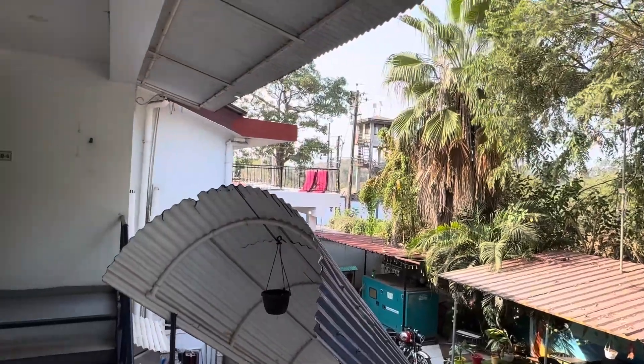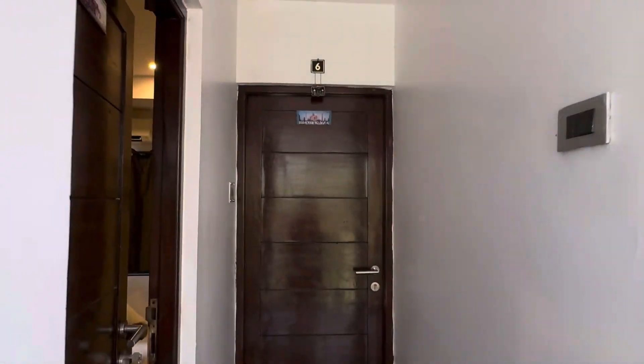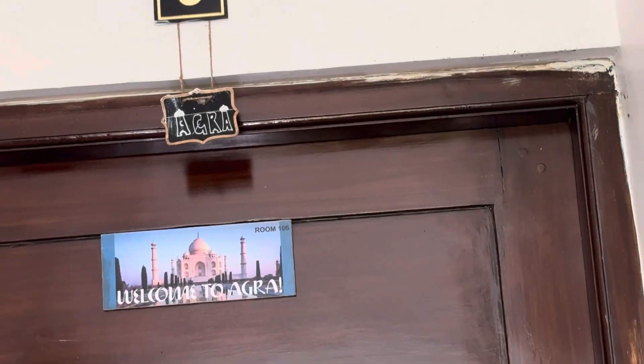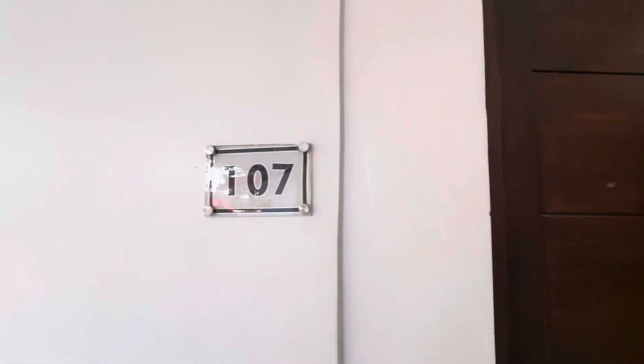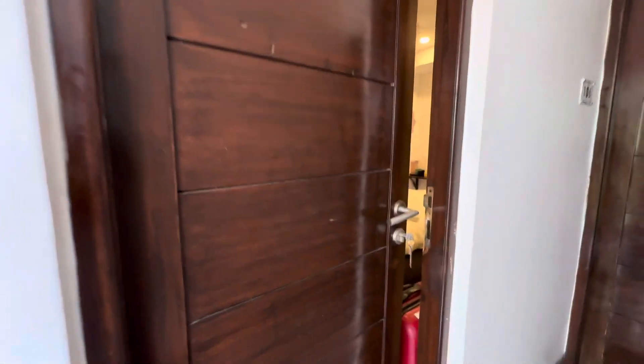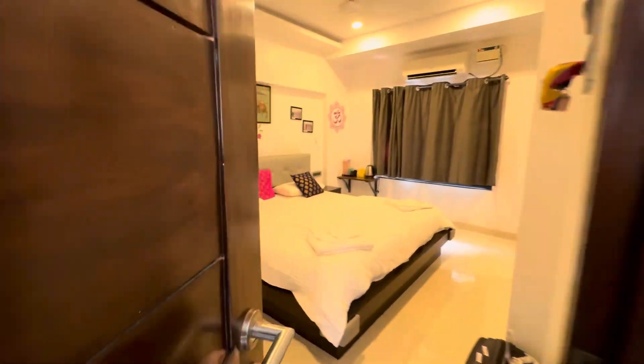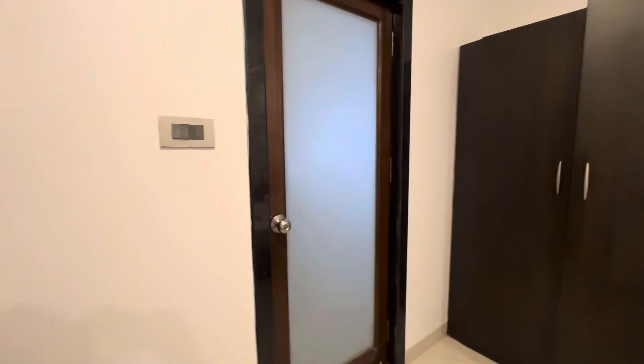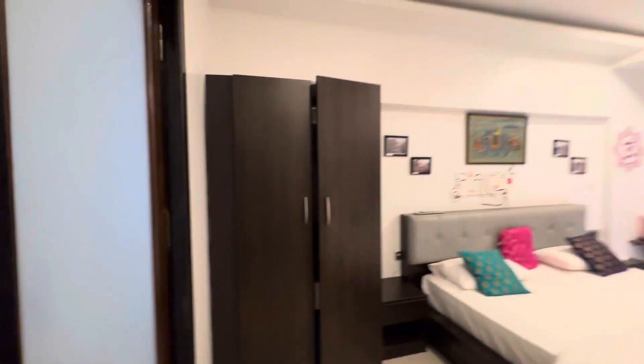In a very peaceful locality, we have these rooms. For example, this number 6 room — my room is 107 and that is 106. The room is quite good; it has everything what we need. It's a very good room at this value.